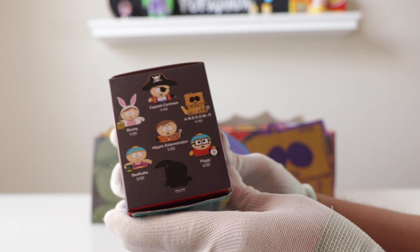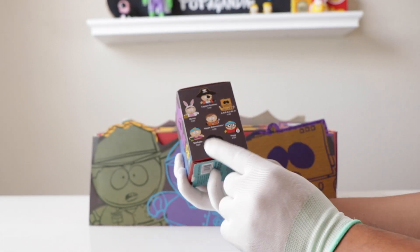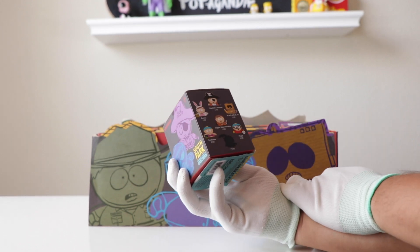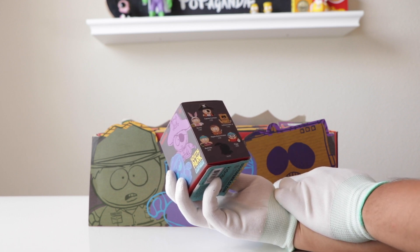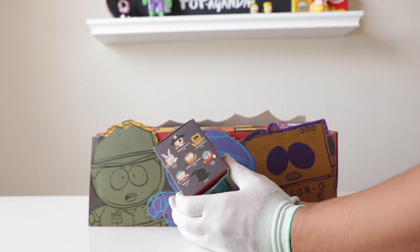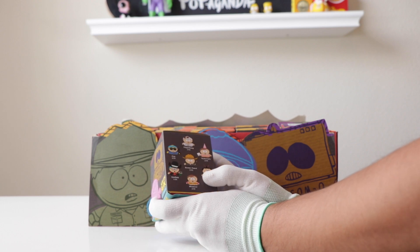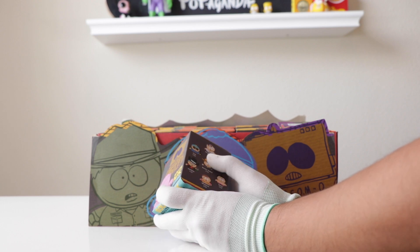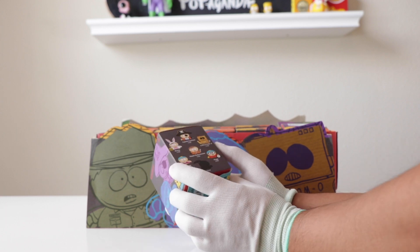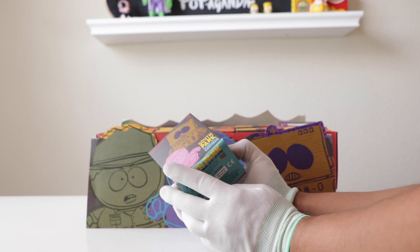As far as rarities and odds go, the rarest are the chase of course. Captain Cartman and Awesomo are advertised at 1 in 40, so one in every two cases. The chase should be rarer than that — maybe one in three or four cases. Everything else is more common. The rarest are Awesomo, Captain Cartman, and the chase. Finger Bang 2 is semi-rare at 1 in 60.